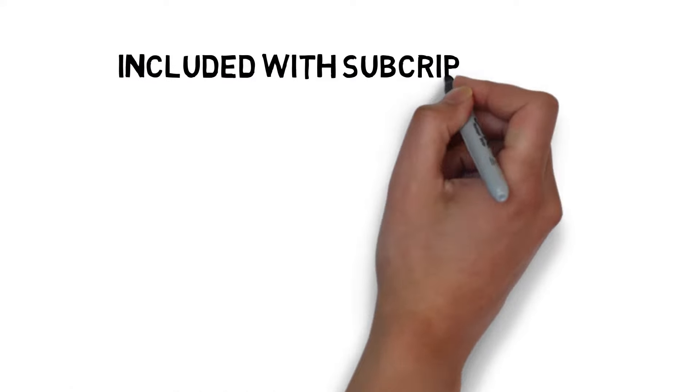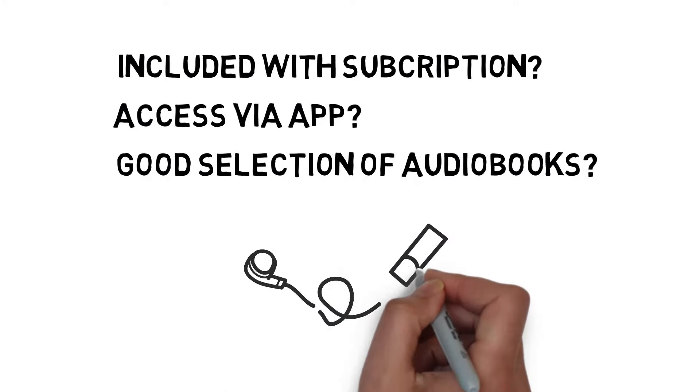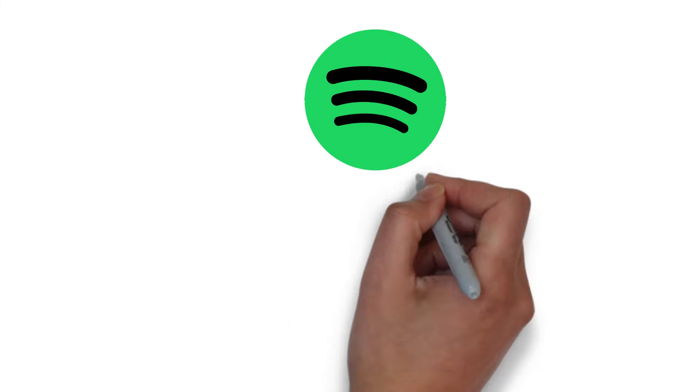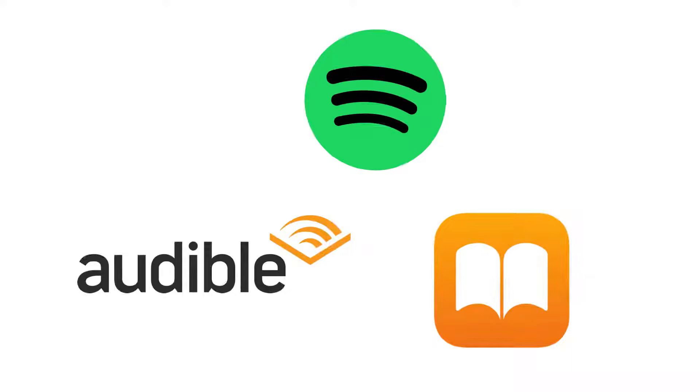So Spotify have joined the audiobook game. But what does this actually mean for someone who's just looking to get their audiobooks? Are they included with a subscription? Can you access them from your app? Do they actually have good books available? And how do they compare with other services offering audiobooks like Audible or Apple Books? Well, let's talk about all of this.